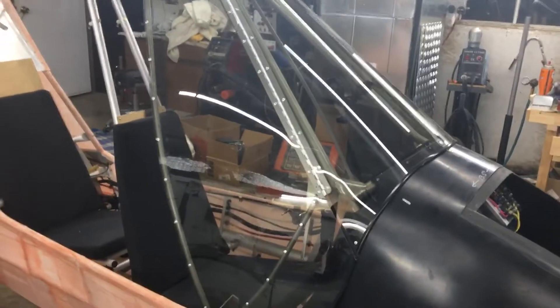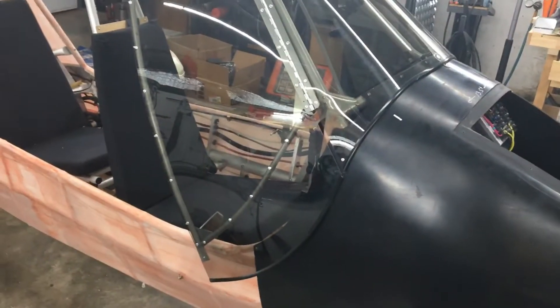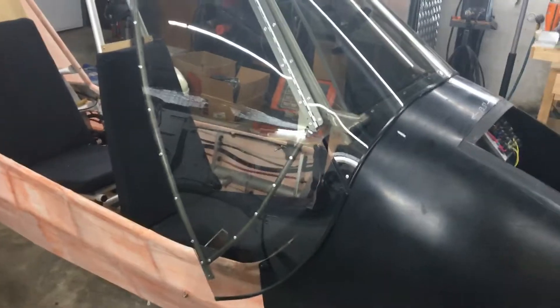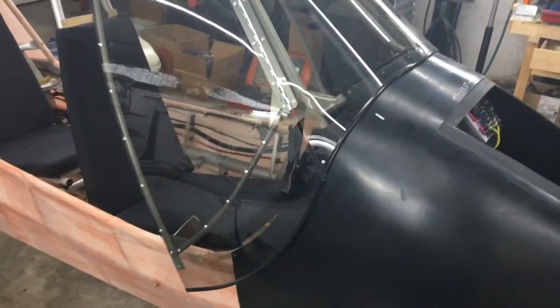I want to give you guys an update on the windshield installation — it's done. That was the one big hurdle that I've been really dreading, getting this windshield put on. Directions are not very clear, but I did it. Thank goodness.